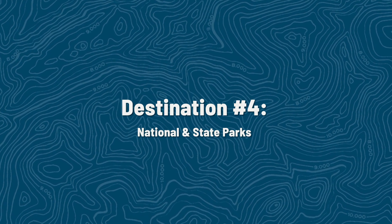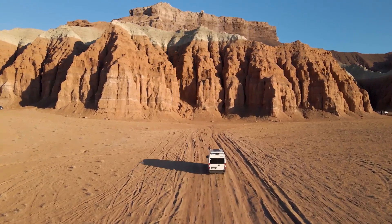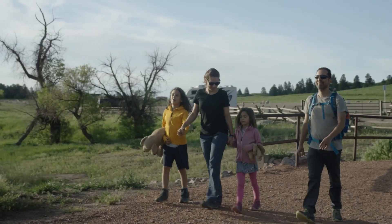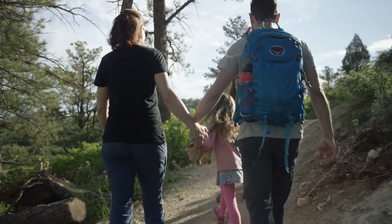Destination number four is our national and state parks. We are so lucky that this country is chock full of beautiful natural wonders, and a lot of those live right within our national and state park systems. We highly recommend that you visit as many as you possibly can. For many national and state parks, they have camping right on site, but if those are booked up, there's usually a lot of camping options and private campgrounds right around the park. You can use this opportunity to teach your kids the many fun ways to engage in nature — hikes, bike rides, horseback riding, canoeing. The options are really endless, and it will keep them happy and healthy.